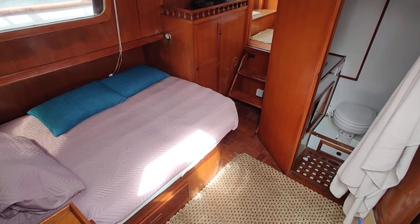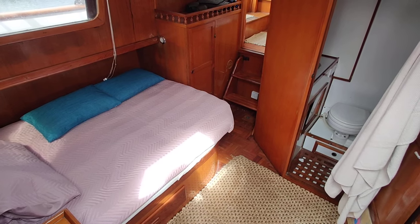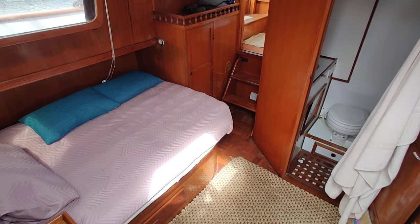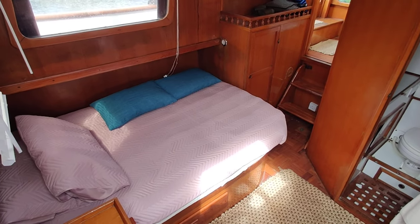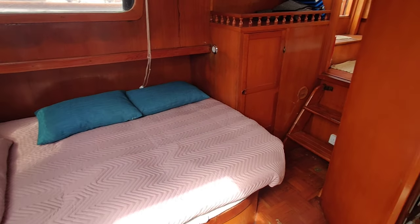At the moment I am starboard aft quarter. A little companionway takes you from the aft deck into the master aft cabin. I'm just on top of the companionway steps, looking forward. Looking down on the double berth in the master cabin — this cabin's en suite.